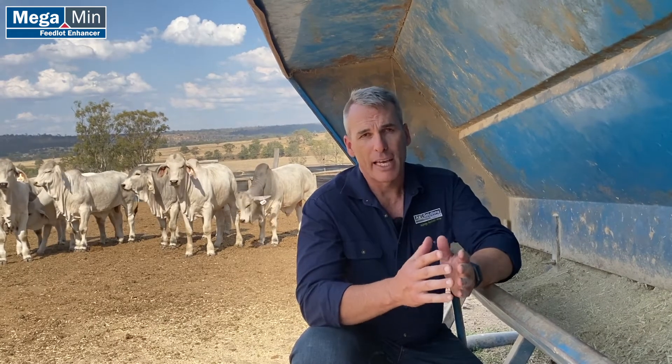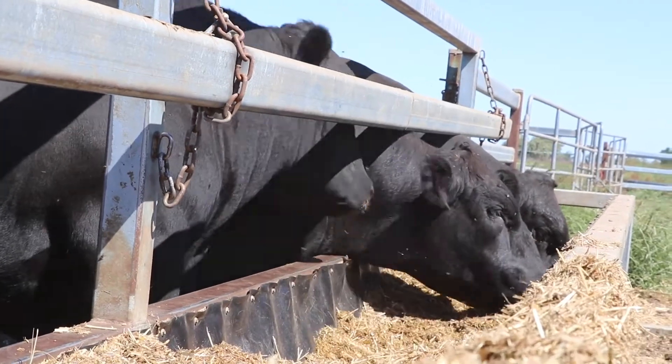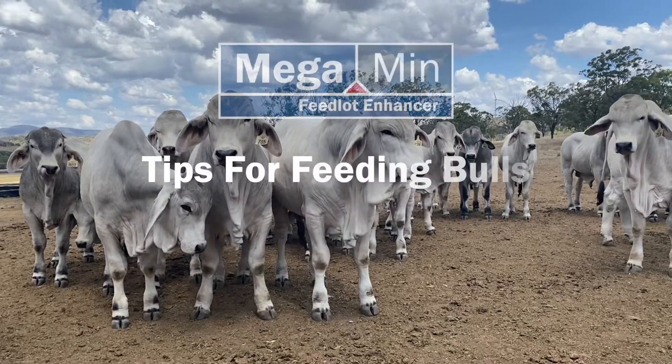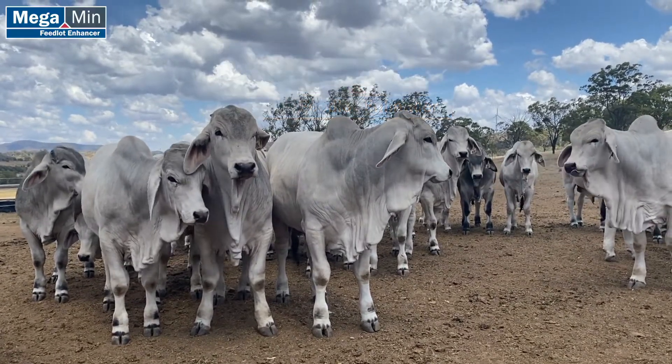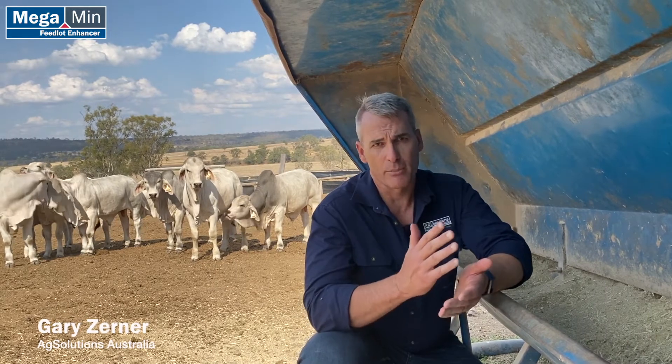We've been talking a lot about feeding bulls lately. At AgSolutions we provide a free ration formulation service and we look after a lot of bull clients who are preparing bulls for shows and sales. One of the key factors for feeding bulls is taking those bulls along gradually from preferably weaning right through to sales, so we've got those bulls going forward all the time at a steady rate.